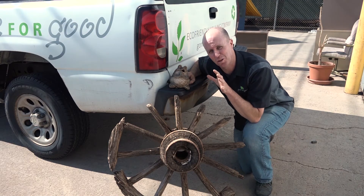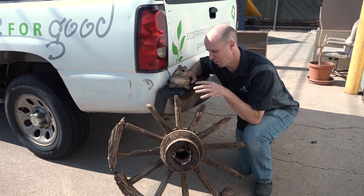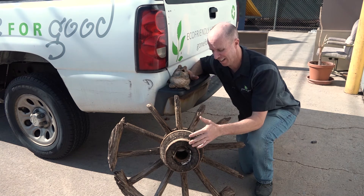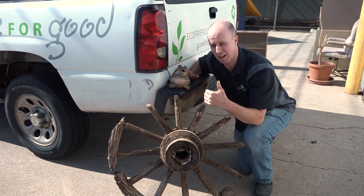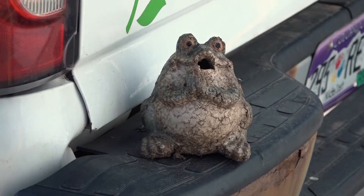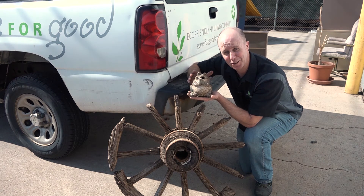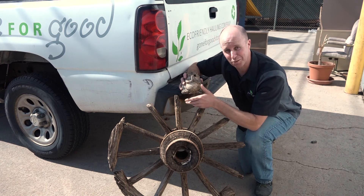I want to take you out and show you what I personally dug out of a house today — an interesting find I think somebody would like in their garden. An old wagon wheel with the ring that goes around it, and this frog was just looking up at me, praying for me to find him a good home. Come on down to Gone for Good and get the frog and the old wagon wheel!